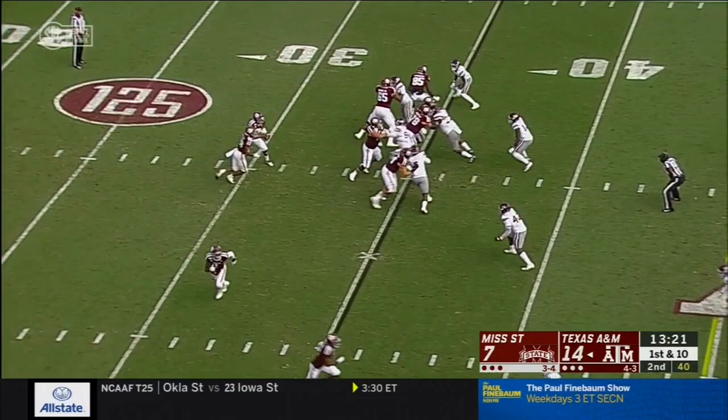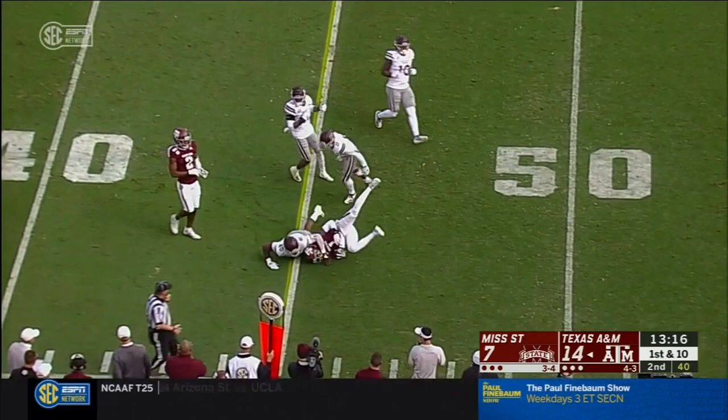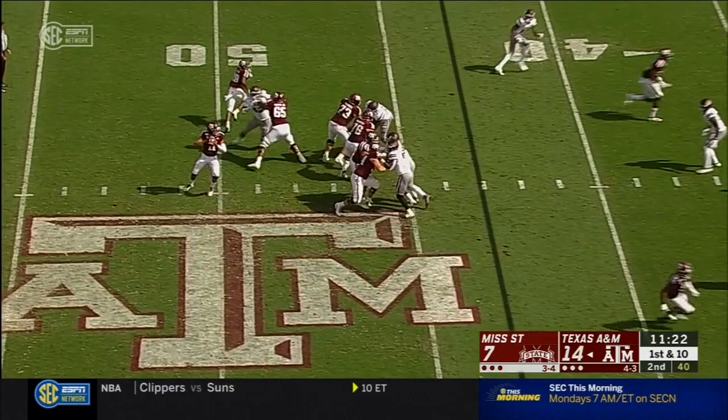The defense is like you mentioned — to have a guy like that in this system gives you a lot of options. And Kellen Mond is such a dual threat. That was only about a minute and 45 more than Texas A&M had possession.